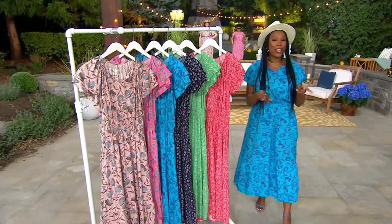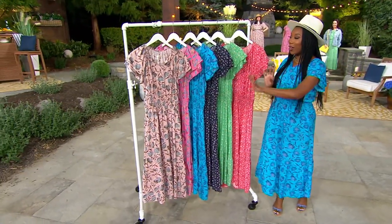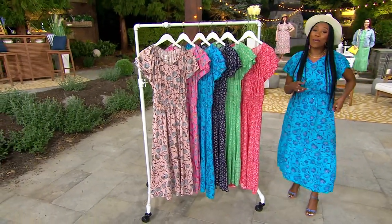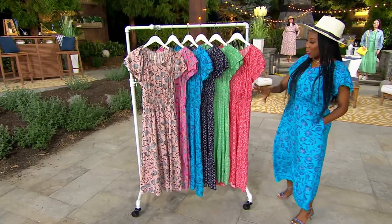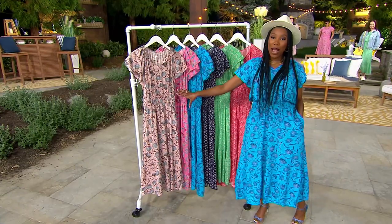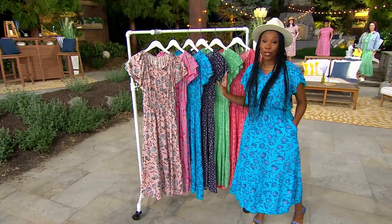You're going to wear it in so many ways, and we are going to show you ways to style it. First I want to give you your colors and prints and let you know that we do have petite and regular lengths, and it has pockets. So first we have a floral print — if you're loving what I'm wearing, you'll want to be in the floral category. We have three colors to choose from.